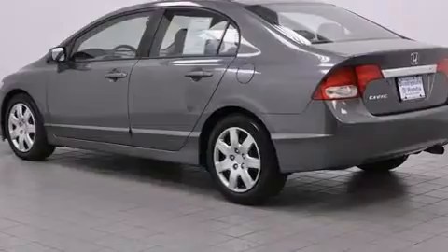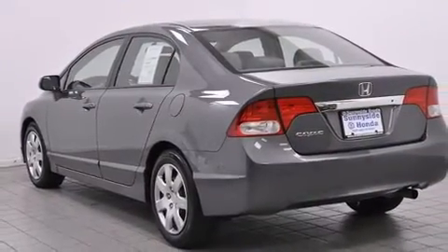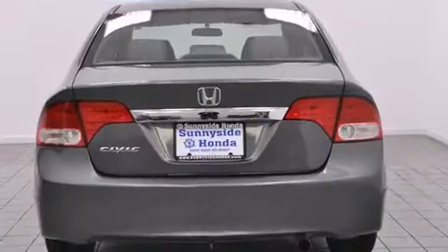It distinguishes itself from the competition with features such as one-touch window functionality, remote keyless entry and much more.